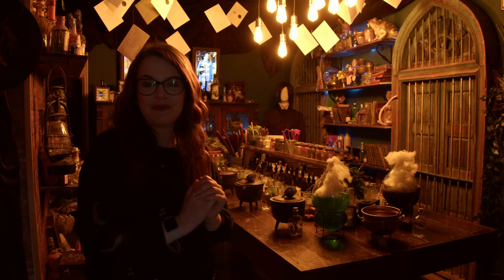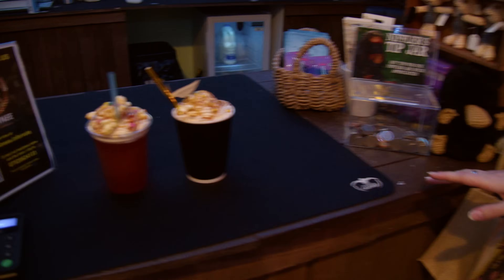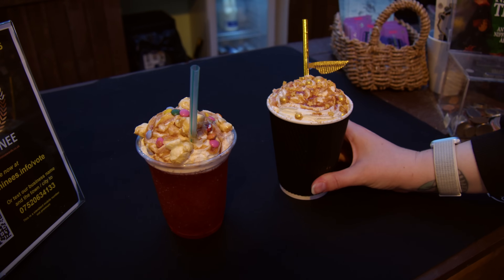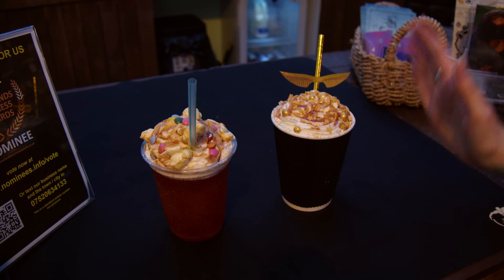It feels very magical. Now this isn't the only magical experience here at the Lonely Broomstick - they also do magical beverages. That's right, they make their own magical drinks. I'm going to taste test a couple of them today - we've got a cold one and a hot one to try. This one here is a golden snitch: a delicious caramel hot chocolate with all the golden sprinkles, and even a little straw with wings, which is so cute.